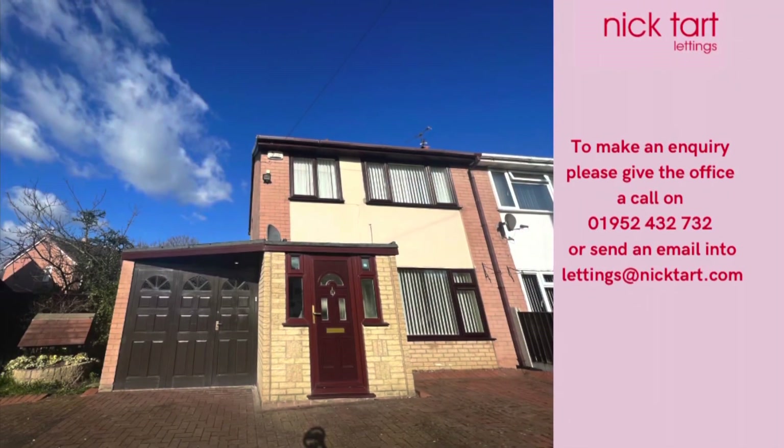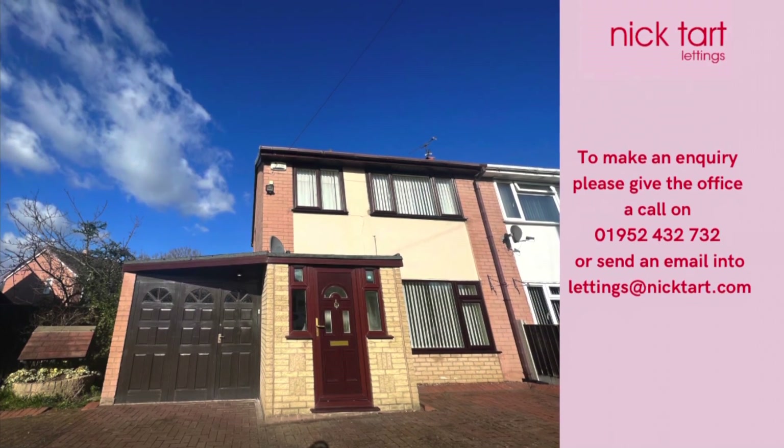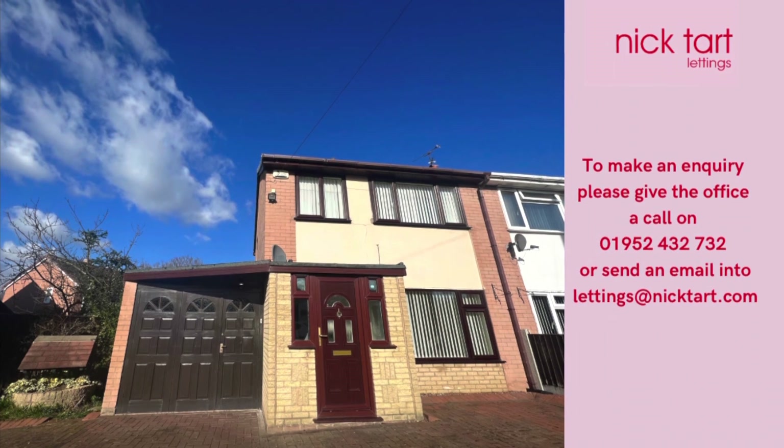To register your interest, please give the lettings team a call on 01952 432 732. Thank you.